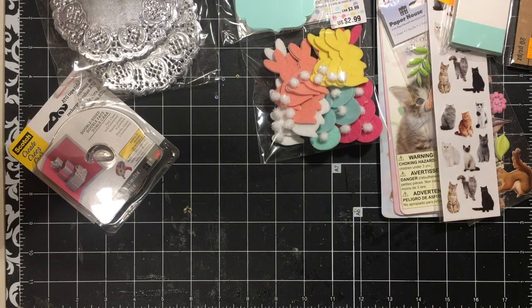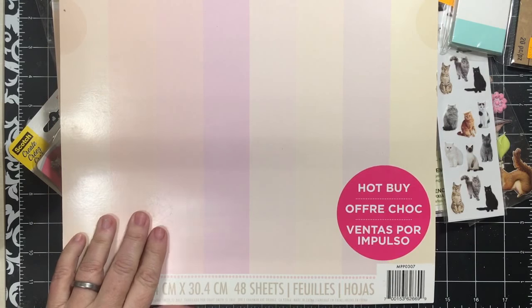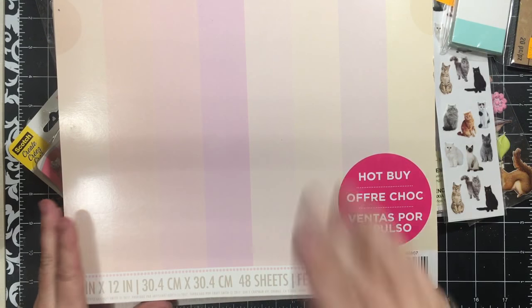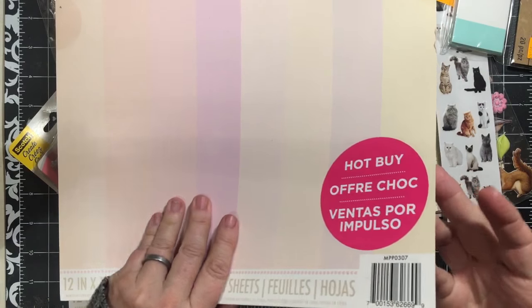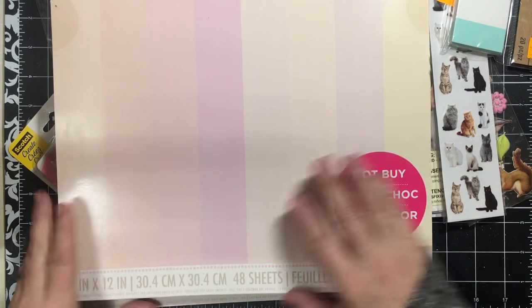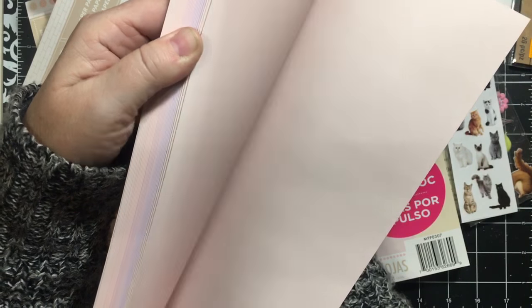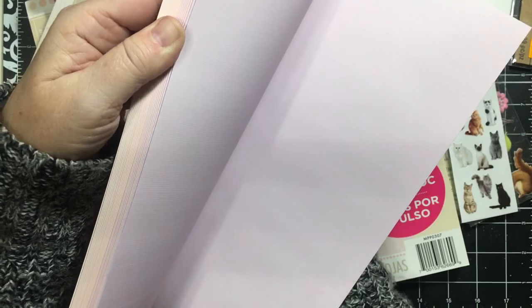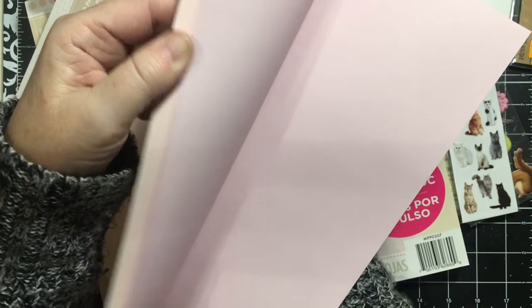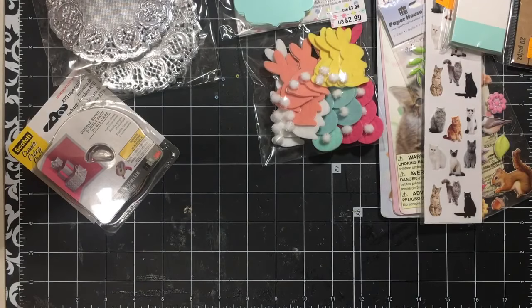Then I picked up some paper pads. I've been using my Cricut, and one of the things I discovered was I needed some more light-colored papers. So I picked up these that have peach, pink, and lavender colors in them. They will make great tags, labels, and things I'll be able to cut with my Cricut, so I picked up two of those.